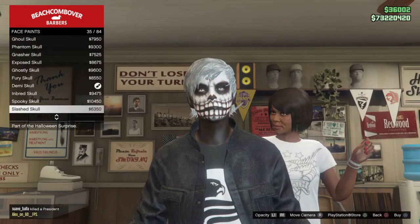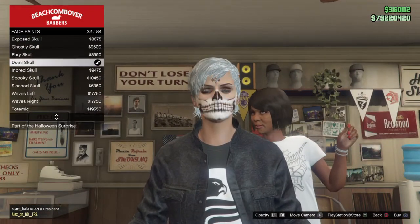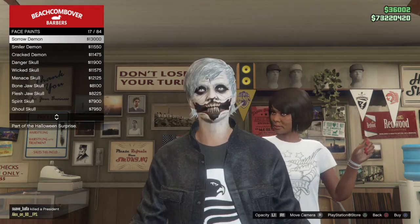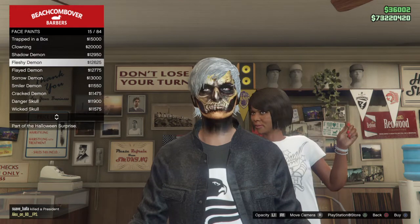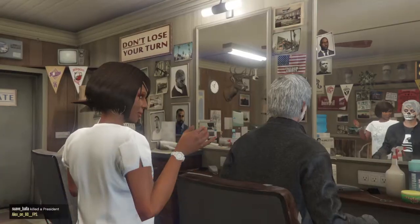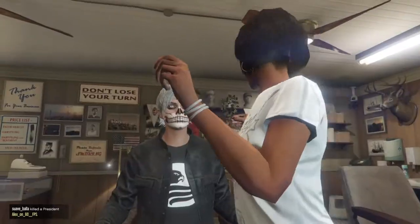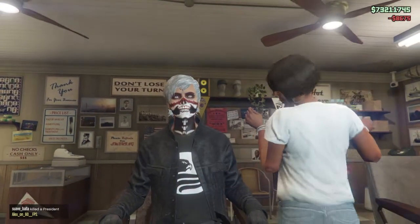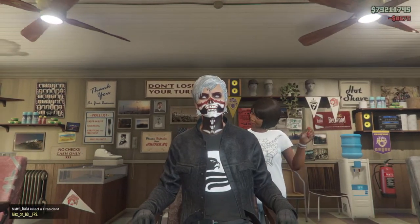You want to go to face paints and then click on all the ones that you want. Then you click on all the ones you want. I'm going to put on this one. Click on the one you want, or just buy all of them.